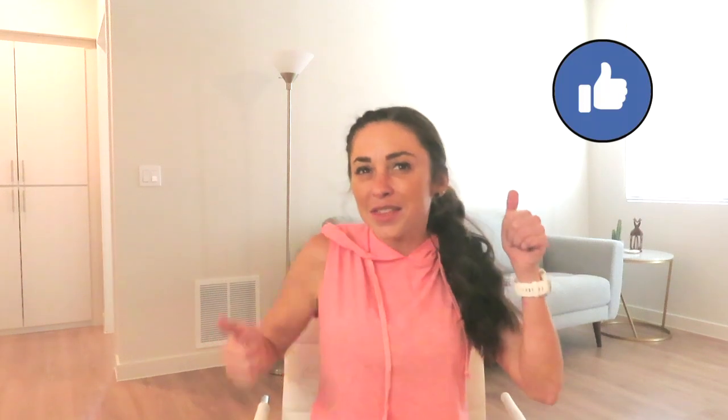Hello everyone and welcome to Hyped by Allison. I hope all of you are well and I am ready to pump you up. I'll let you know after I remind you to subscribe to my channel if you haven't already, give me a big thumbs up, and follow my Instagram.